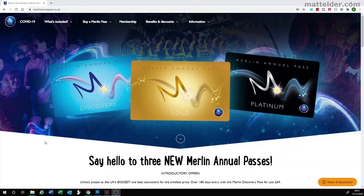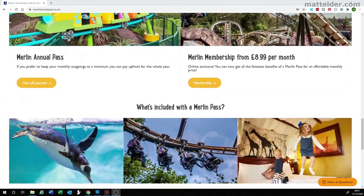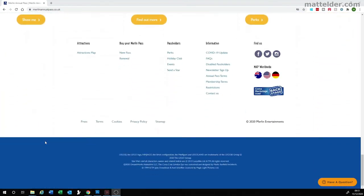G'day everyone, Matt Elder of Family Bricks here. In this video we are going to ask if the newly rebranded Merlin Entertainment Annual Discovery Gold and Platinum Passes are worth it.